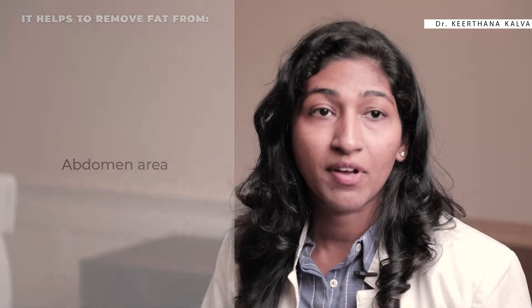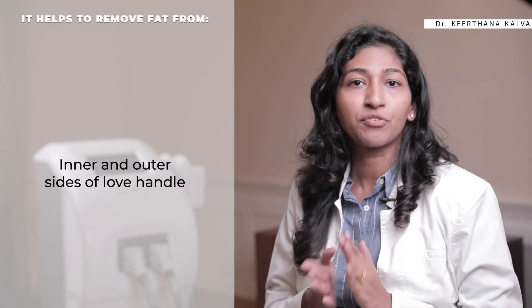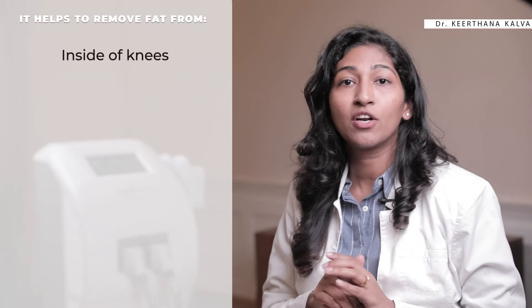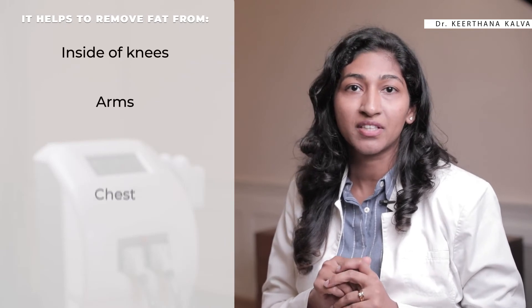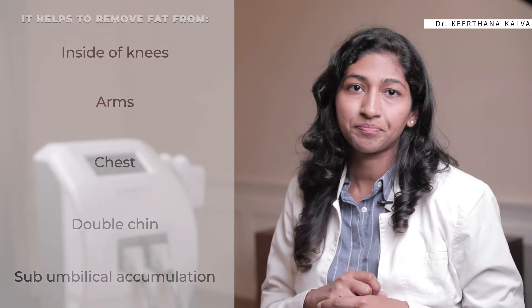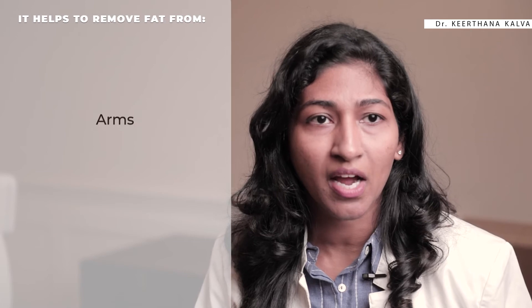The double hand probe is used to remove fat folds from the abdomen area. The oval hand probe helps remove fat folds from the inner, outer, and sides of the love handles. The specially designed tiny hand probe is designed to remove fat folds from inside the knees, arms, chest, double chin, and sub-umbilical fat accumulation. The tight hand probe removes fat folds from the arms and calf areas.